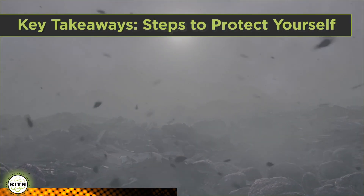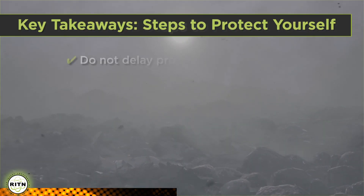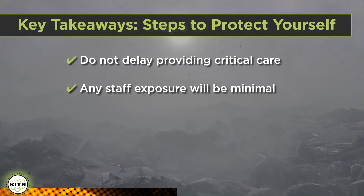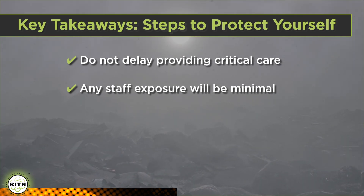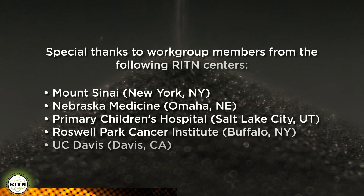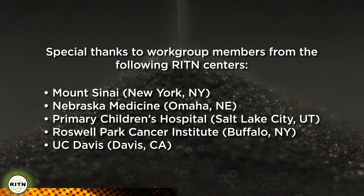Once again, the key takeaways are: first and foremost, critical care should never be delayed because the patient is radioactively contaminated. Any exposure to staff from ARS patients should be low, if at all. Use standard precautions, which include the proper use of PPE, to prevent becoming contaminated. Hopefully this training has answered your questions and concerns about treating ARS patients. Following these simple procedures will help ensure safety for you and your colleagues as you provide critical care to these patients. For more information, please see the other modules of this Just-in-Time series or the RITN website.